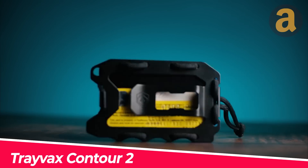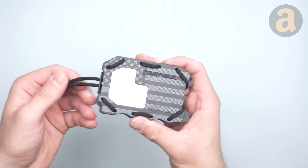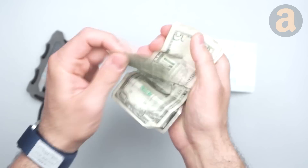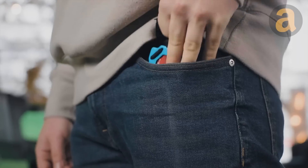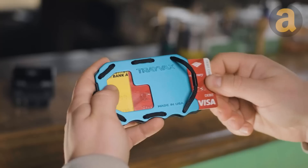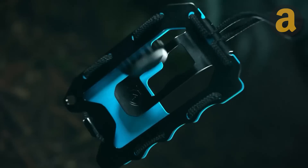Are there any fans of minimalism out there? The Travax Contour Wallet may surprise you with its spaciousness, capable of holding up to 15 cards and 5 folded bills. The sliding card function allows for effortless access to your cards, while the security clasp ensures they stay put. Additionally, this wallet is RFID blocking for added security. You have the option of carrying it in your pocket or using the lanyard.